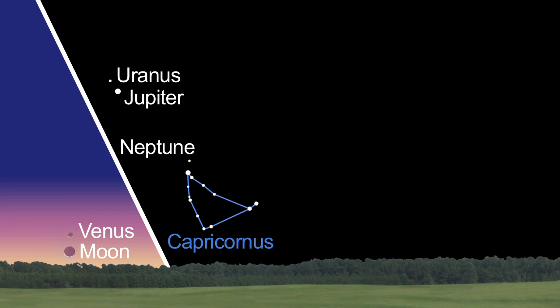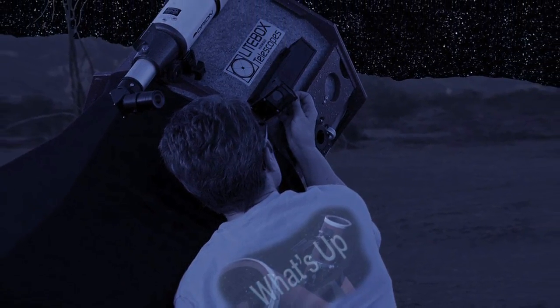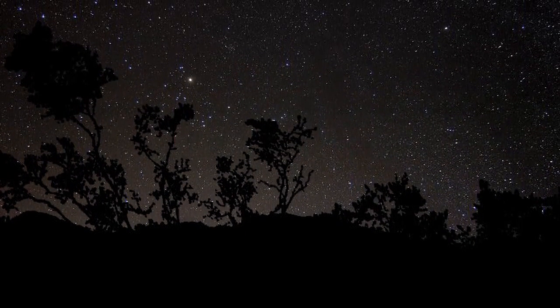What's up for November? Venus in the morning, gas giants in the evening, and meteors after midnight. Hello and welcome. I'm Jane Houston Jones at NASA's Jet Propulsion Laboratory in Pasadena, California. If your skies are clear this month, you're in for some real treats.